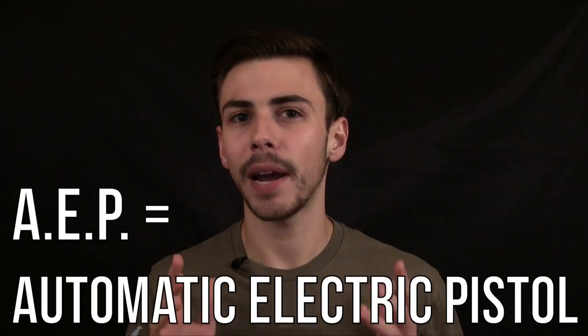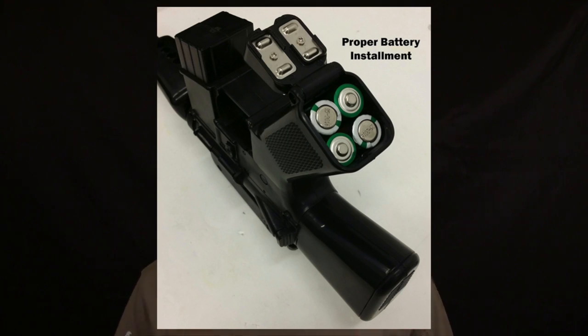Next up we have the automatic electric pistol, or AEP. As the name implies, these guns are powered by batteries to operate the action instead of you manually cycling it for each shot. Like spring pistols, these are generally very cheap and not great quality. However, what's cool is that you get semi-automatic firing capability because of the battery-operated action — meaning you don't have to cock the gun between each shot. I personally still wouldn't recommend these for competitive games, but they are definitely a step up from spring-powered pistols.